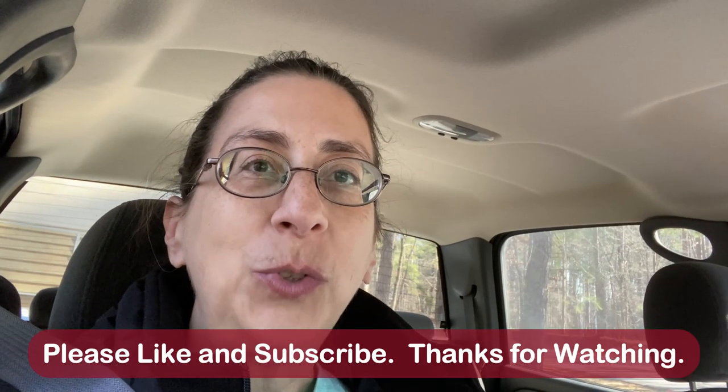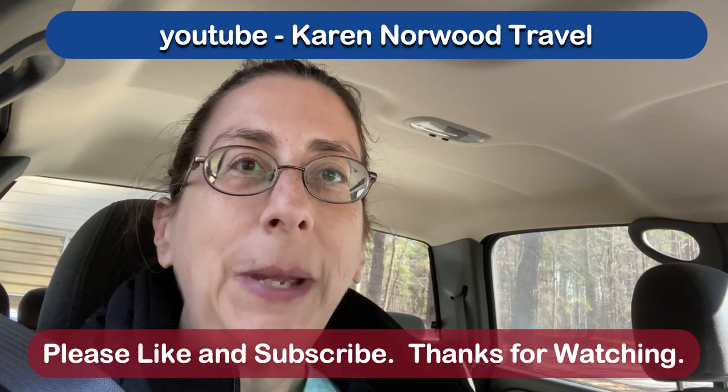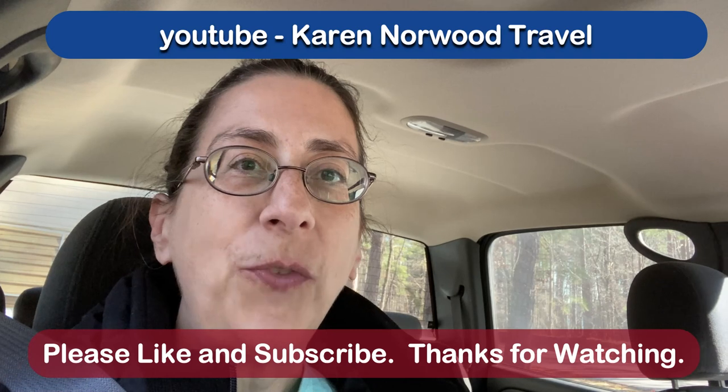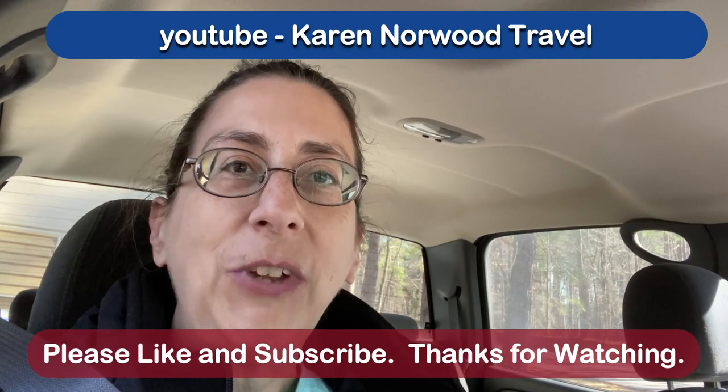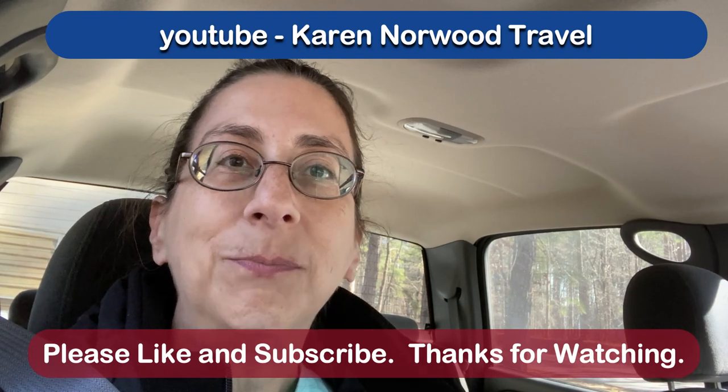I'm headed home now, going to see what else we can get into. Don't forget to like and subscribe. I know this is a little channel, but we're going to make it grow and have fun making all these camping videos and some low-budget vacations that everybody can enjoy. I'll catch you on the next hike.